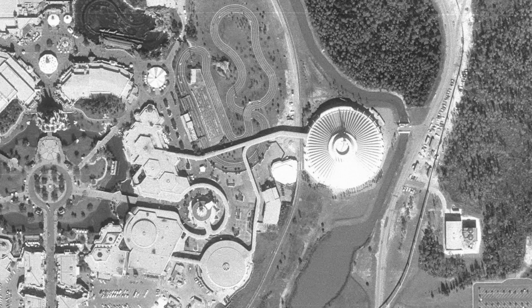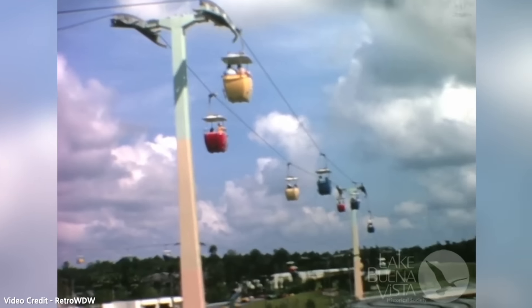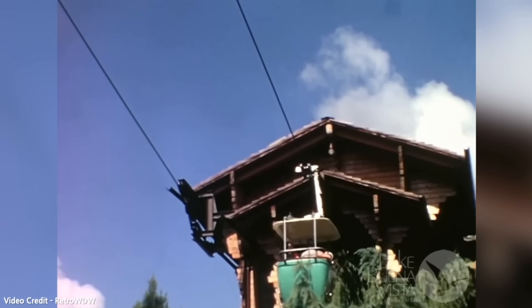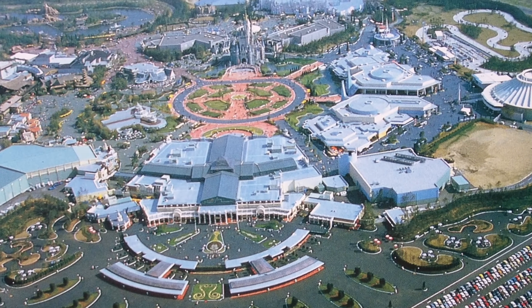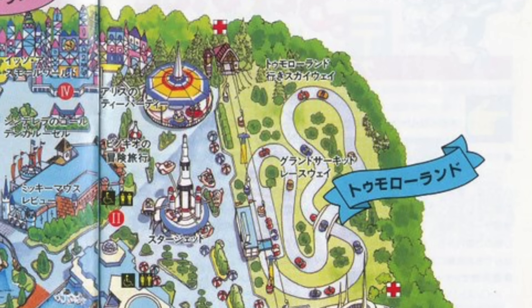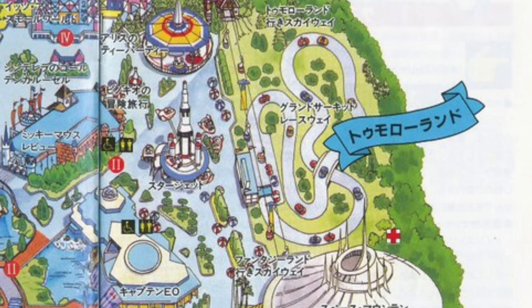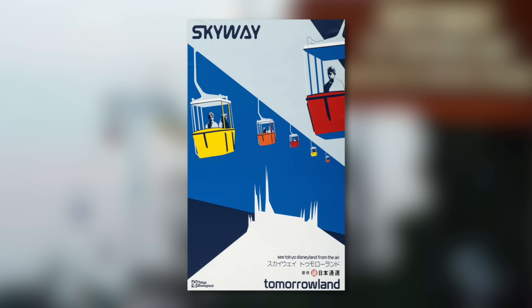Now both Magic Kingdom parks had Skyways dominating their sight lines. The trend continued as Disney geared up for their first international park — in Japan in 1983, Tokyo Disneyland opened, and as much of the Florida park had been cloned there, that meant the popular scenic attraction would carry into Japan also opening with the park. However, this version of the Skyway was quite different, only spanning a small length of the west side of the park while also having enclosed cabins.